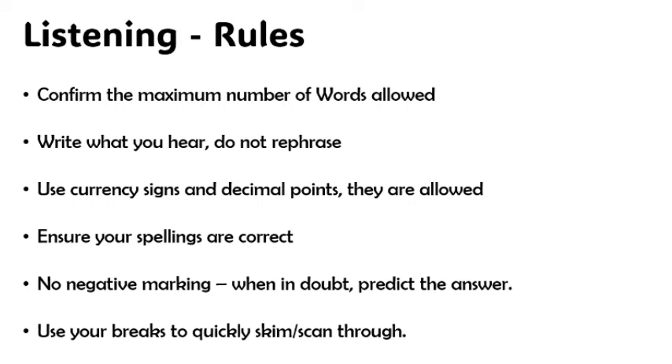Confirm the maximum number of words allowed. If you input more than the required number of words, you're going to lose the marks for that particular question. Please write exactly what you hear — you're not allowed to rephrase. The same way you heard the words, that's how you're allowed to put it down.